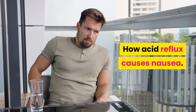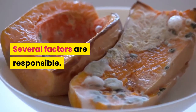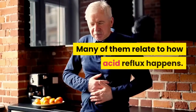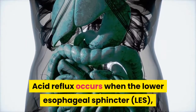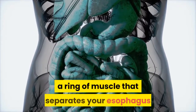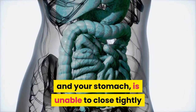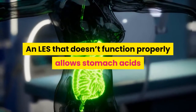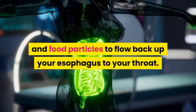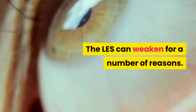How does acid reflux cause nausea? Several factors are responsible, and many of them relate to how acid reflux happens. Acid reflux occurs when the lower esophageal sphincter (LES), a ring of muscle that separates your esophagus and your stomach, is unable to close tightly after you've ingested food or fluids. An LES that doesn't function properly allows stomach acids and food particles to flow back up your esophagus to your throat.